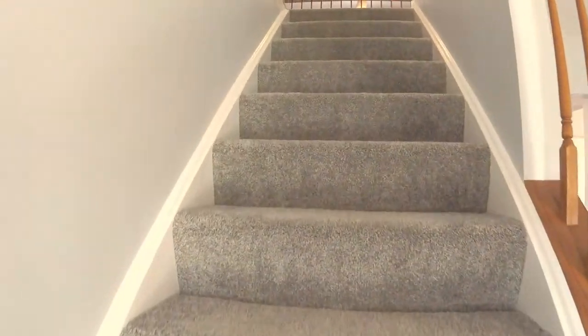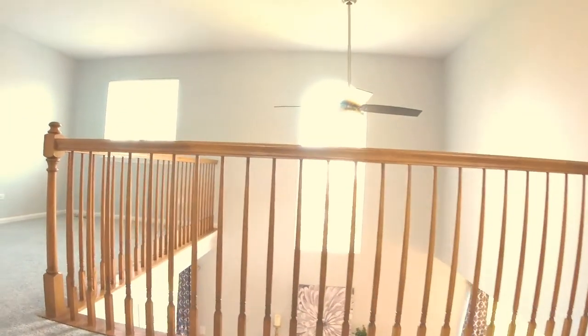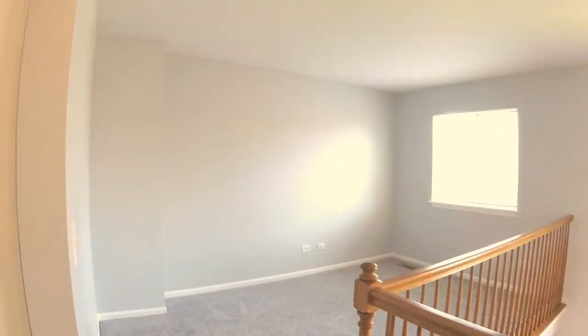Every wall in this house has been painted and cleaned up. At the top of the stairs, we've got the loft.